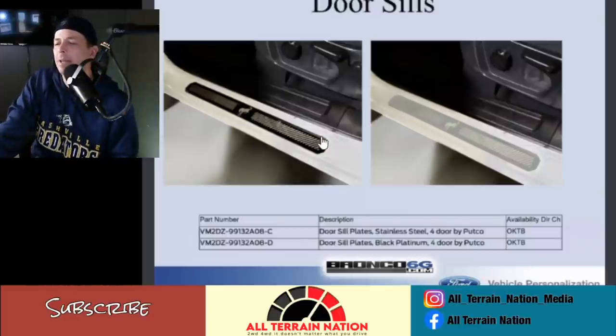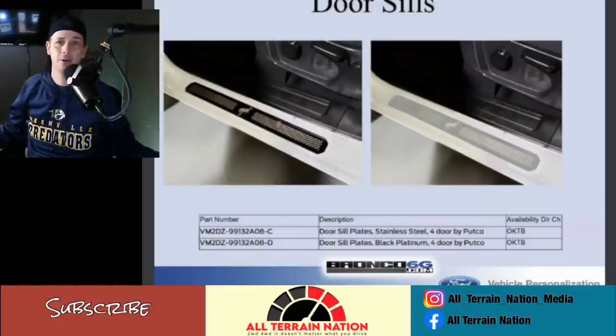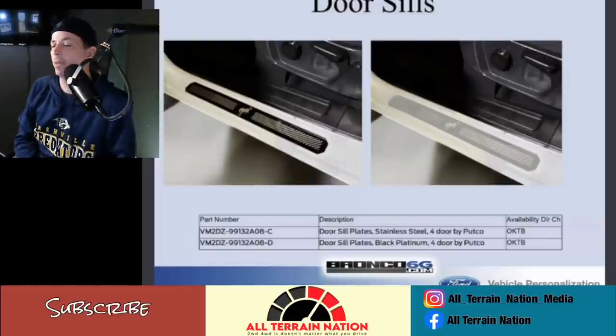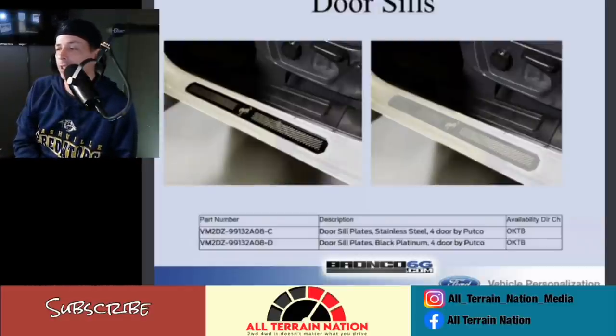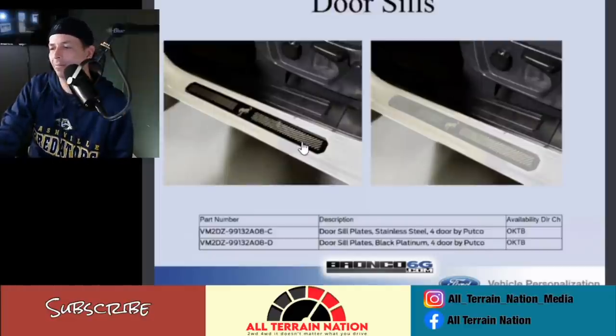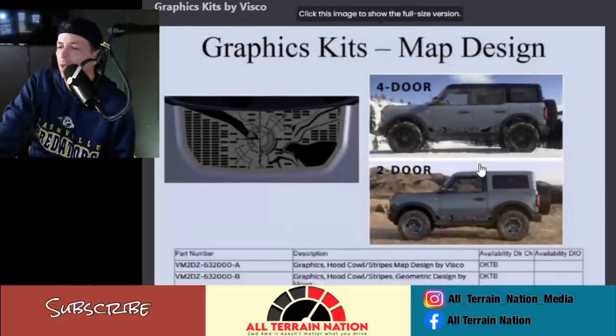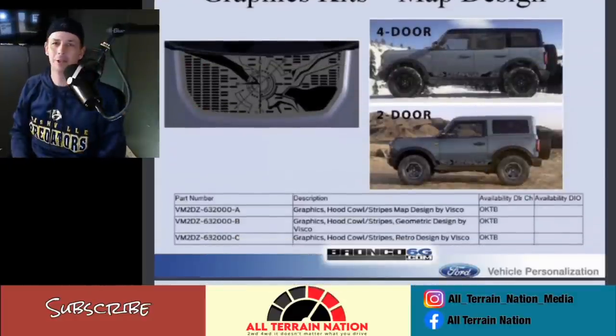Door sills — these are probably kind of needed. A lot of shorter people — I'm 5'8" — once you get into a vehicle on 35-inch tires you need help stepping up into the seat. These probably help keep things from getting all scratched and torn up. I like the Bronco design on them; they didn't go over the top. They look pretty classy.